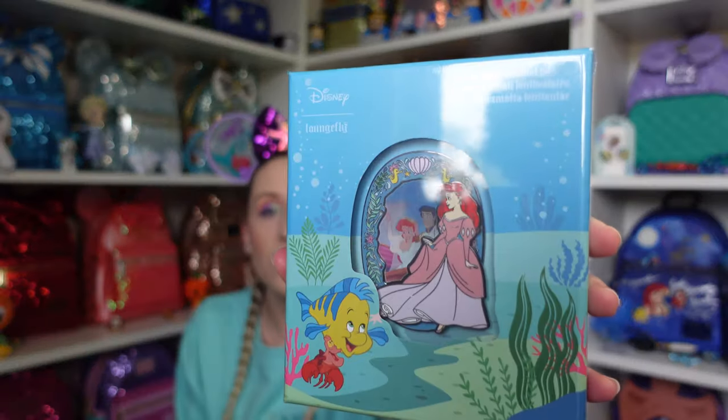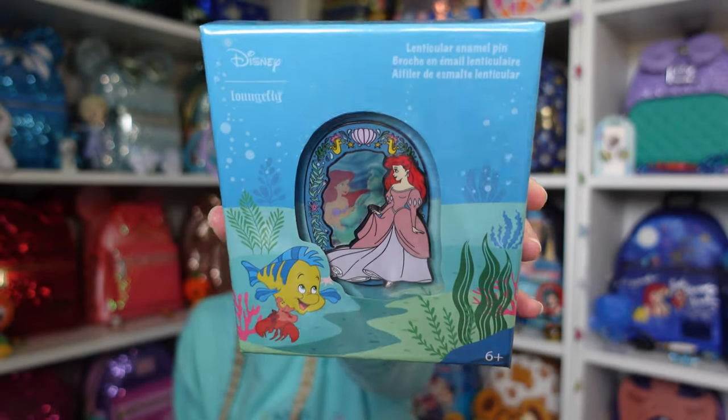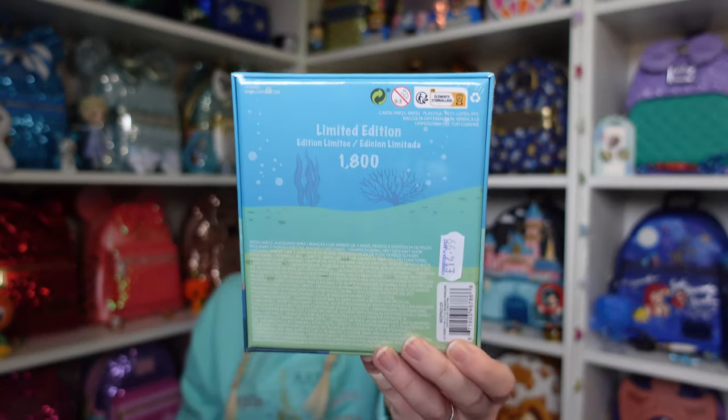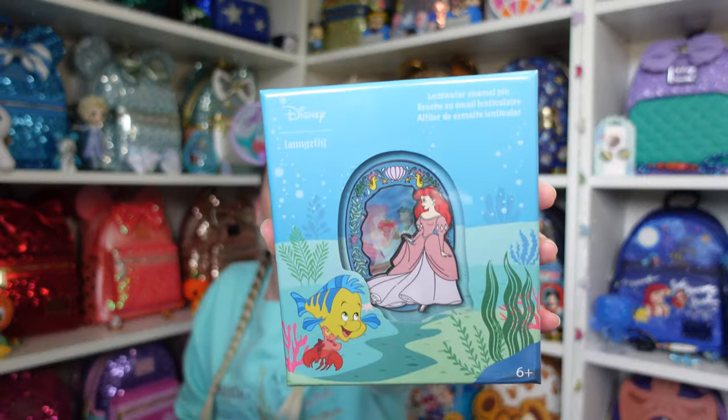I think I'm going to keep this pin in the box because the box is actually really beautiful. I've kept the plastic on the outside just to keep it nice. It's a lenticular pin, so depending how you angle it, it will show a different picture — Ariel on the front, and Ariel and Eric. This one is also a limited edition of 1800, and has that limited edition number on the back. This was £14.99 from Forbidden Planet Wolverhampton. I love how it has Flounder and Sebastian on the box as well.